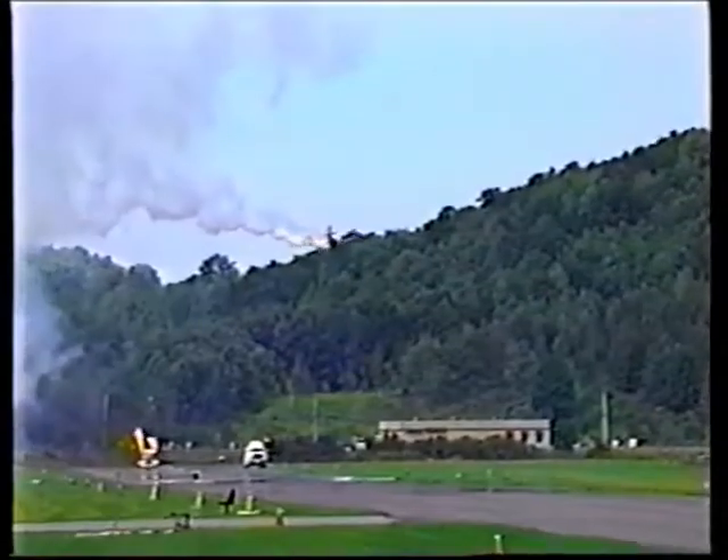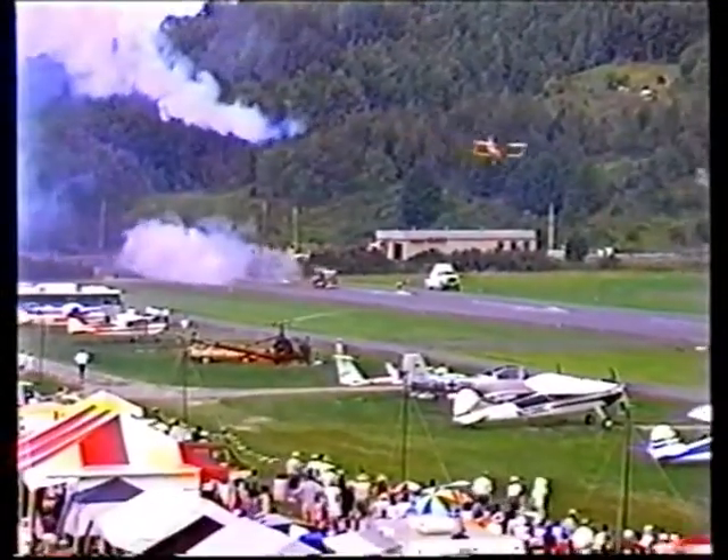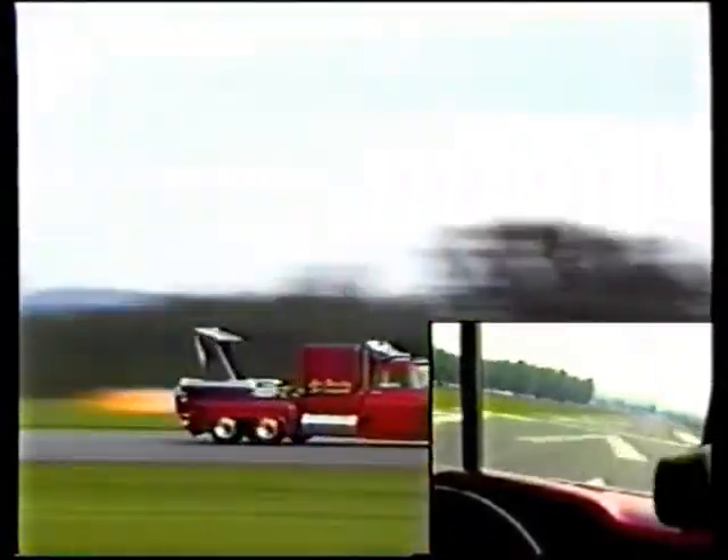Here he comes! Here comes the Showcat. And the race is on — full afterburner power!